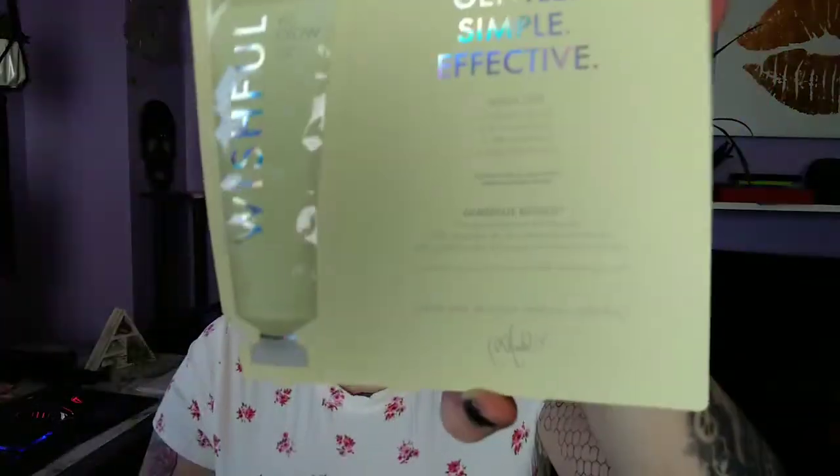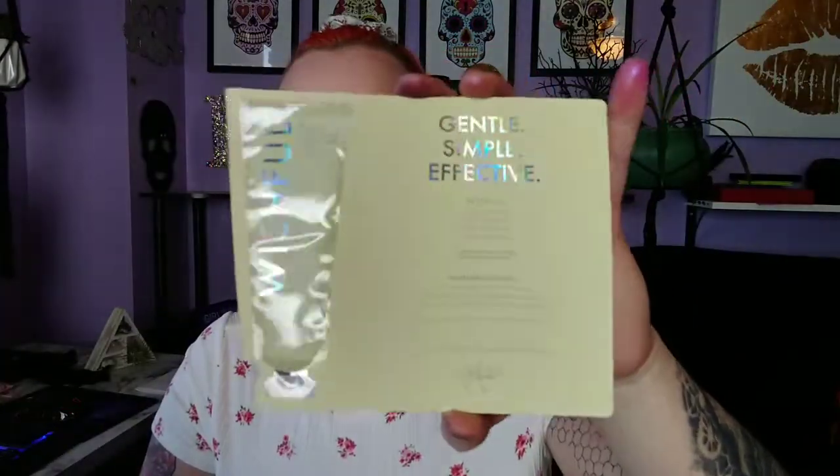Then it came with this — I think you got to pick a sample. This is a gentle, simple, effective enzyme scrub from Wishful. I don't know if that packaging is cute. Obviously this is just a sample, so I'll use that.